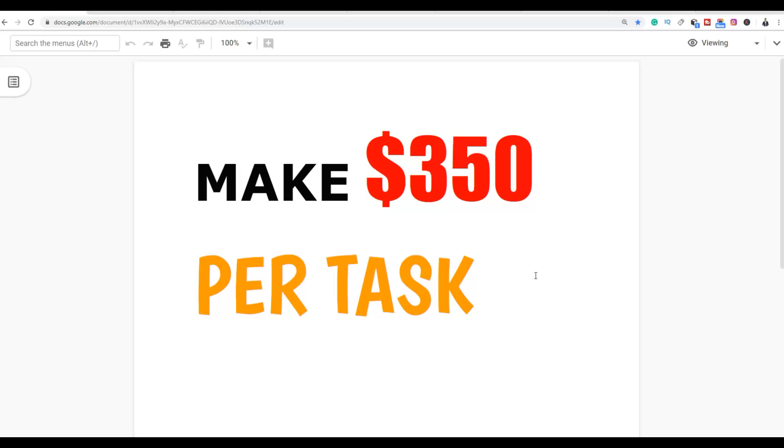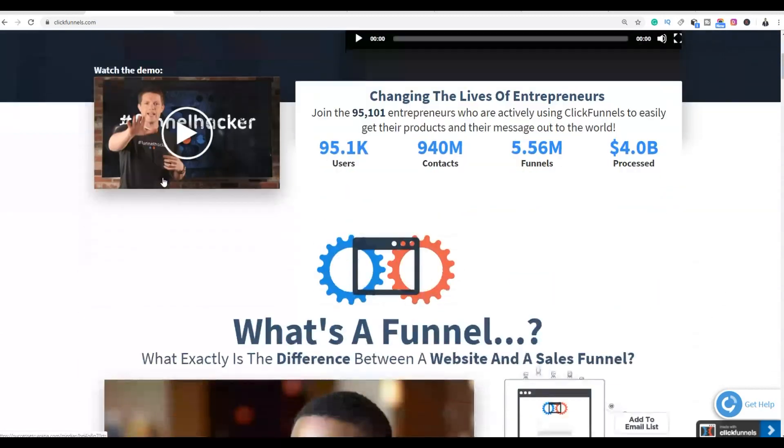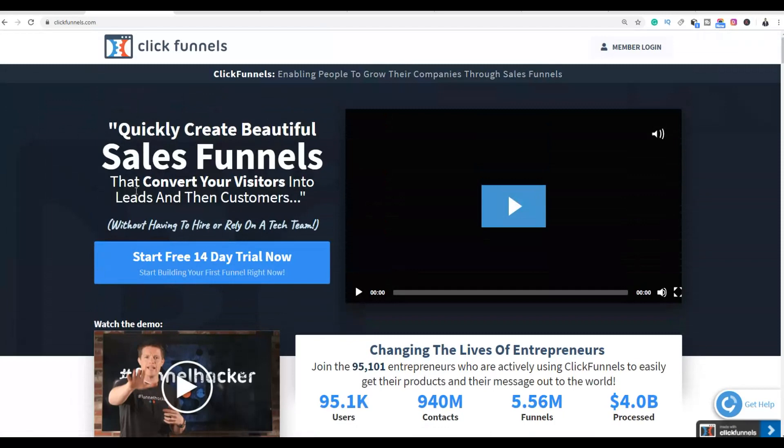With this method you are going to be making money with the service ClickFunnels. I'm going to show you how you can make money with ClickFunnels — and you are not going to be promoting ClickFunnels. I'm going to show you step by step how you can provide ClickFunnels as a service, with examples of people using this method and making a lot of money, and how you can get started for free. You're going to build sales funnels for people and they're going to pay you to do the job.